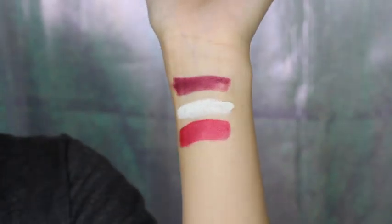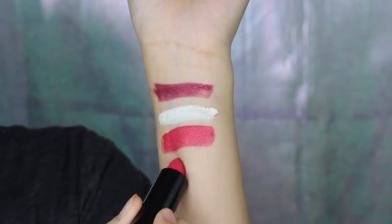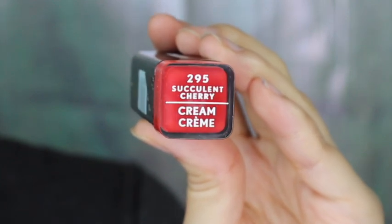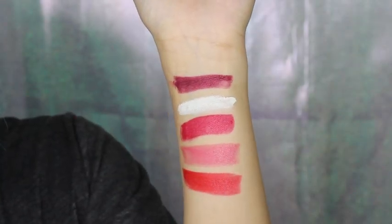The cream lipsticks do not end here — this is Seduce Scarlet and this shade is Delight Blush. And this shade is Succulent Cherry. I feel like this shade is not as bright as it looks in the packaging.